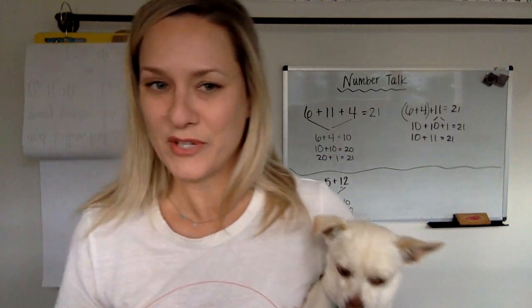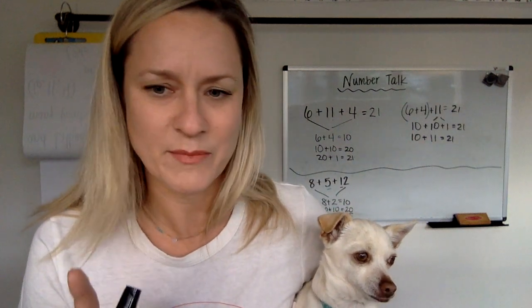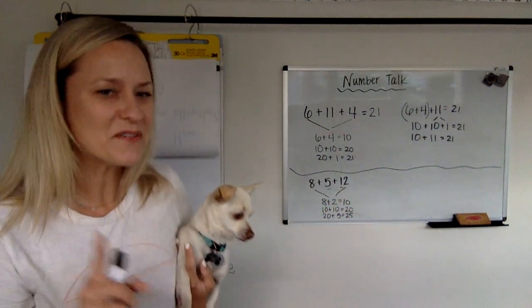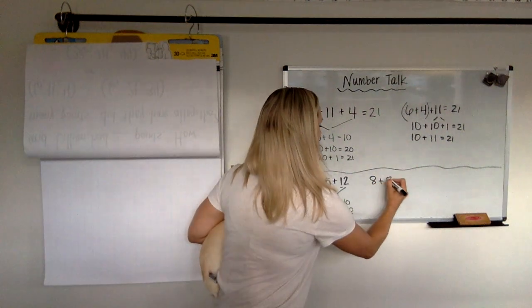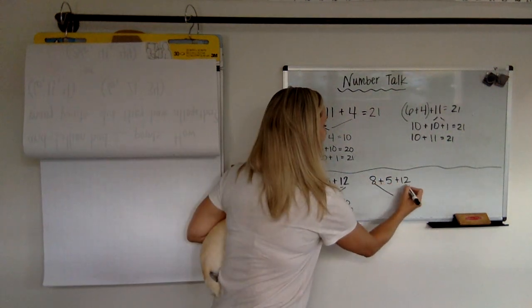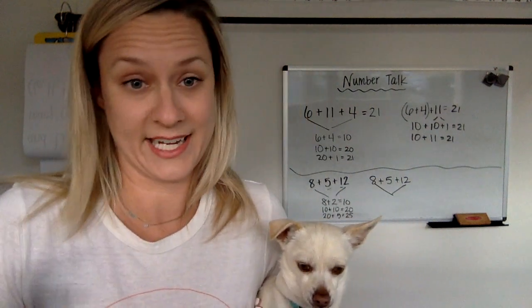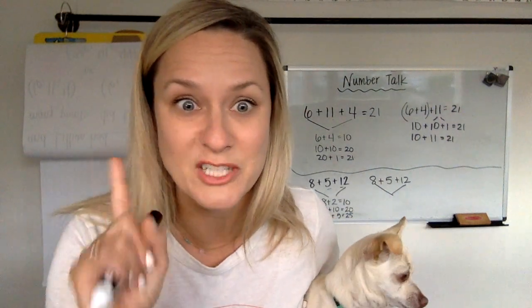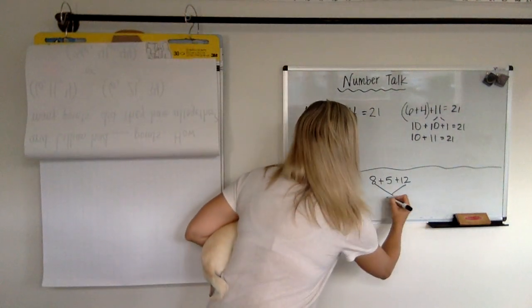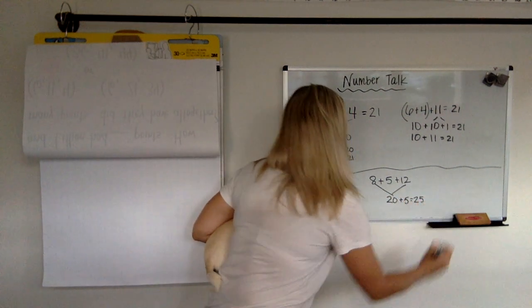I'm going to guess that some of you took another step though. Can you tell me in the comments if you did do this? Some of you may have done 8 plus 5 plus 12, and you just decided to go ahead and do 8 plus 12 because you knew you had a 10 and 8 plus 2 makes another 10. So maybe you just knew it was going to be 20, and 20 plus that 5 would make 25. All of those ways work.